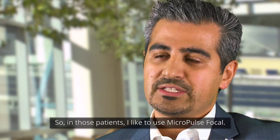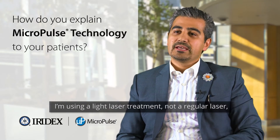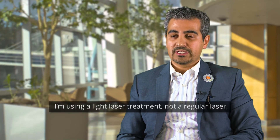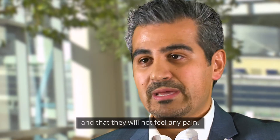In those patients I like to use Micropulse focal laser. The way I explain Micropulse laser treatment to patients is that I'm using a light laser treatment — not a regular laser — but a light laser treatment that leaves no scars in the retina and that they will not feel any pain.